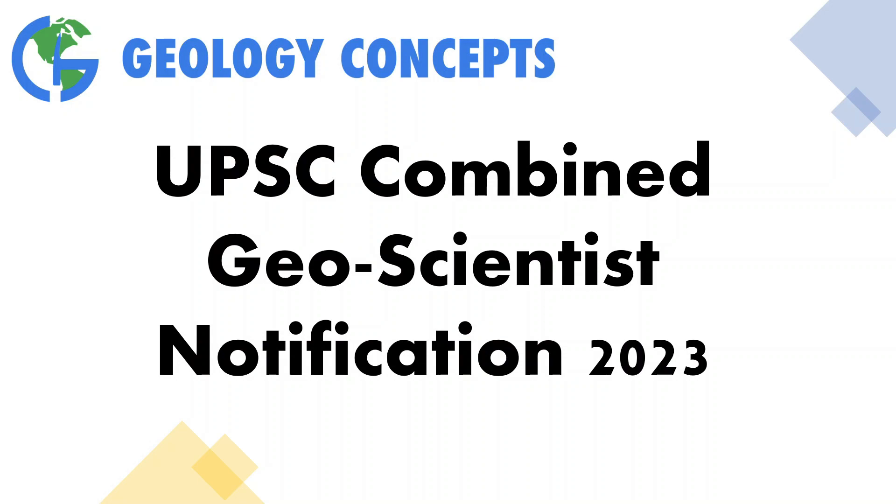I hope some of you have already gone through the notification and may have already applied. But those of you who have not applied yet, you are at the right place. So without any further ado, let's get started.